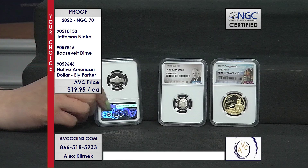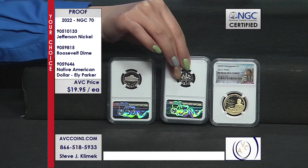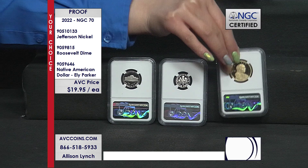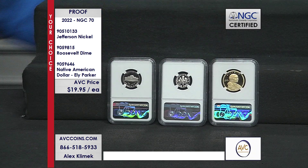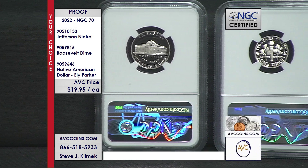Our competition has the Sacagawea at $62, the dime at $44, and the nickel at $42. We're at $19.95 — your choice tonight. These really should be titled the sleepers of 2022.